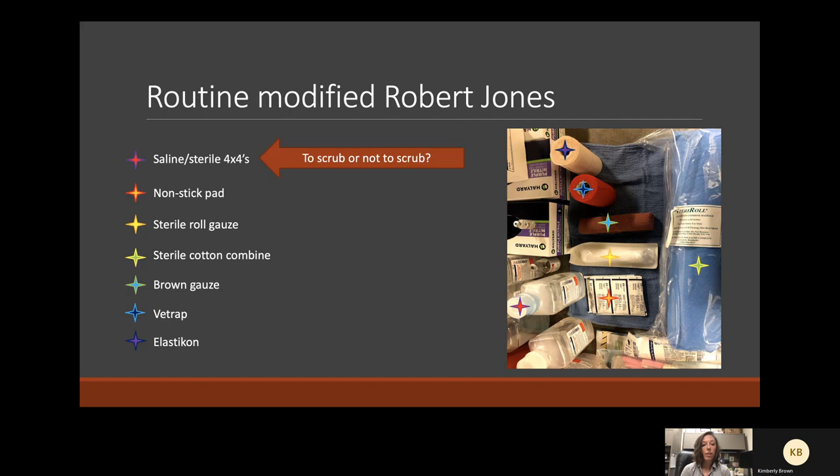One point of contention is to scrub or not to scrub. I'm not much of a scrubber — wound scrubs like chlorhexidine and betadine will be deleterious to epithelial cells. So if that wound is clean, I generally avoid scrubbing. Many sterile items can be replaced with non-sterile items, such as a quilt, once the wound is mostly granulated. I'll show some examples of this in the webinar.